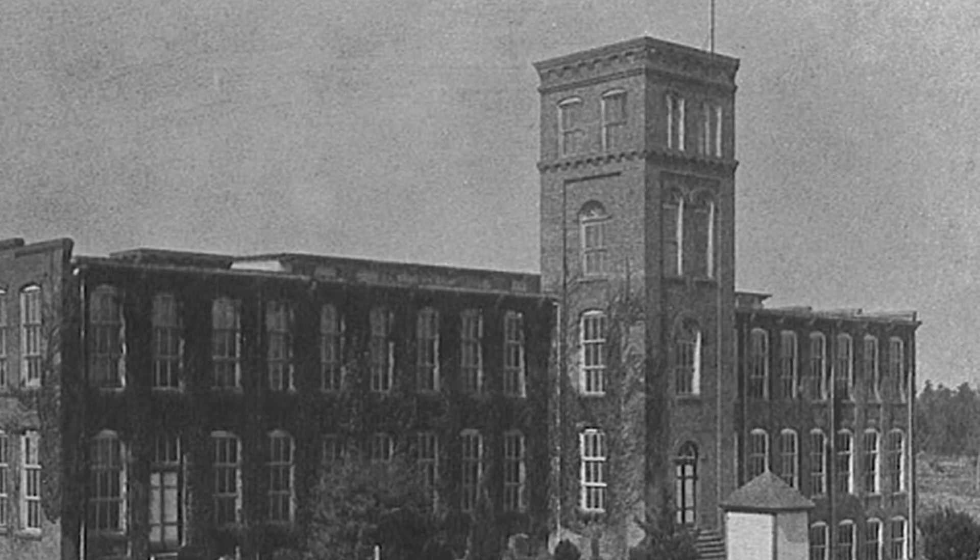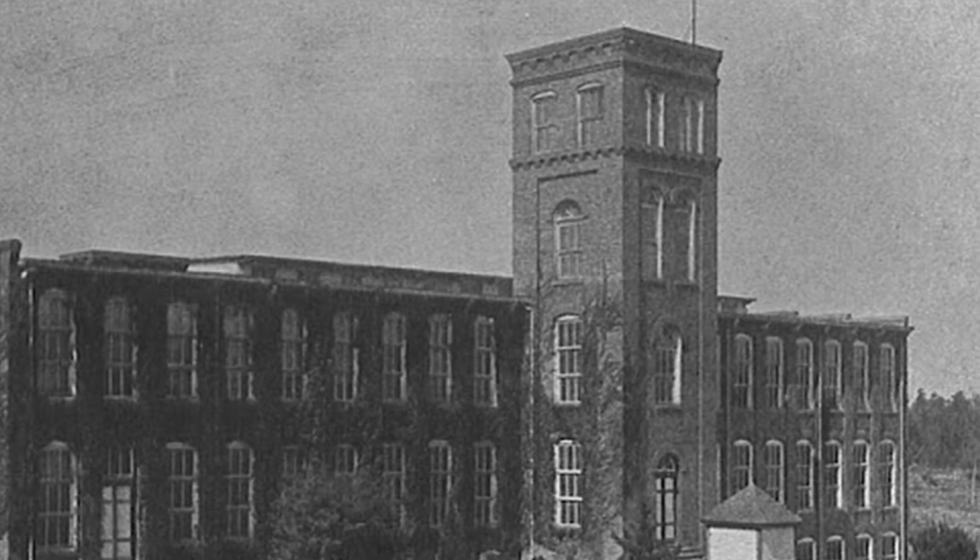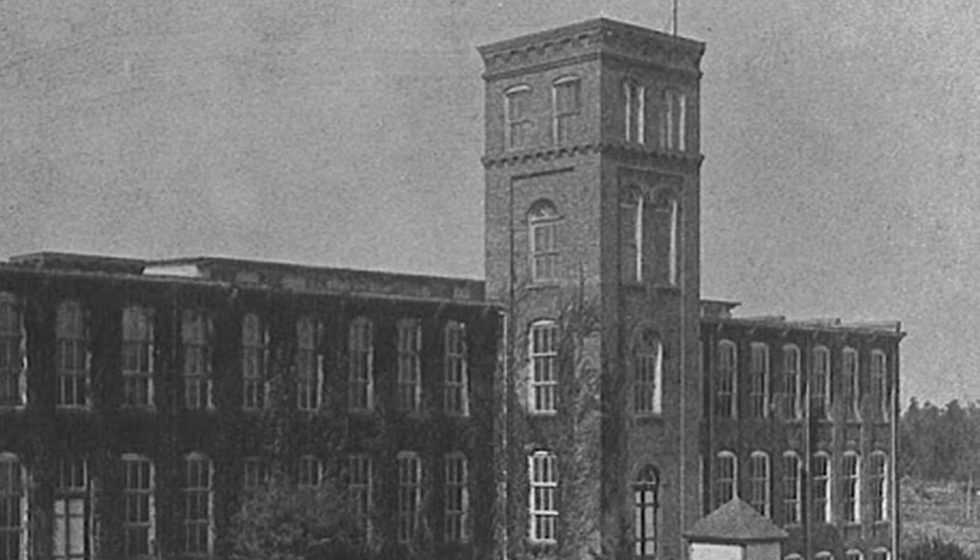The top floor of Godfrey Hall was used as an overflow ward for the college hospital.